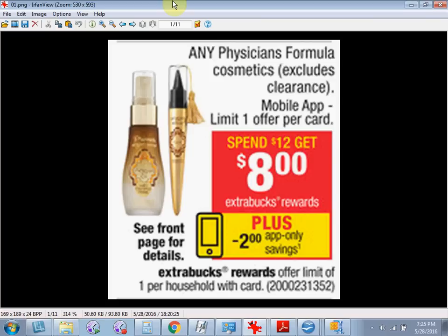If you get the shimmer strips, it's $12.29. Use the coupon and you'll pay $10.29 out of pocket. Get the $8 back and it'll be like getting it for $2.29.